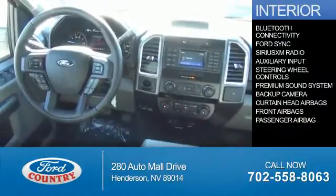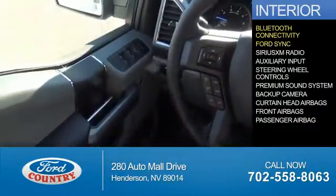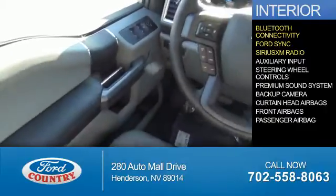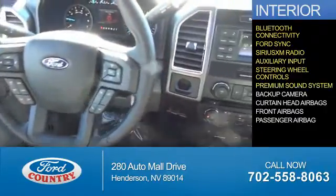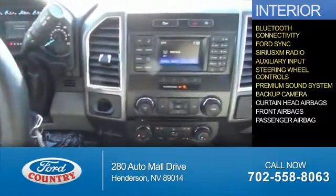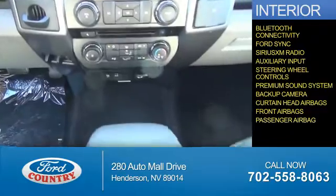Inside you'll find Bluetooth connectivity, Ford Sync voice activation, Sirius XM satellite radio, and auxiliary input, steering wheel controls, a premium sound system, a backup camera, curtain head airbags, front airbags, and a passenger airbag.